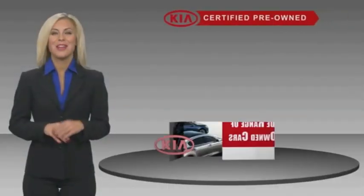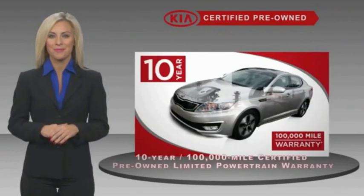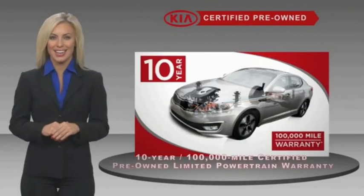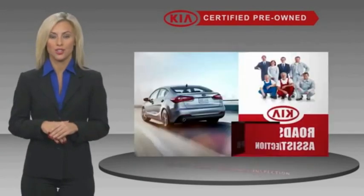A certified pre-owned Kia is confidence and reliability for the road. With a fantastic warranty, roadside assistance, and an intense quality assurance inspection,